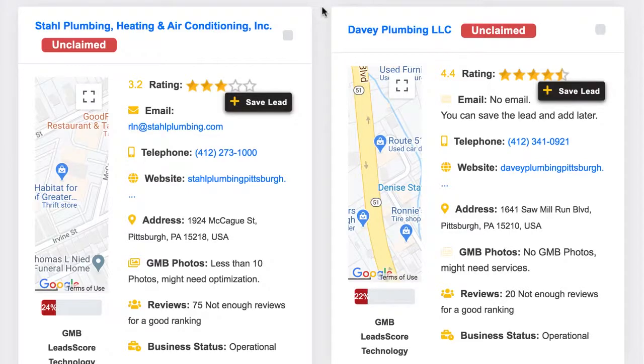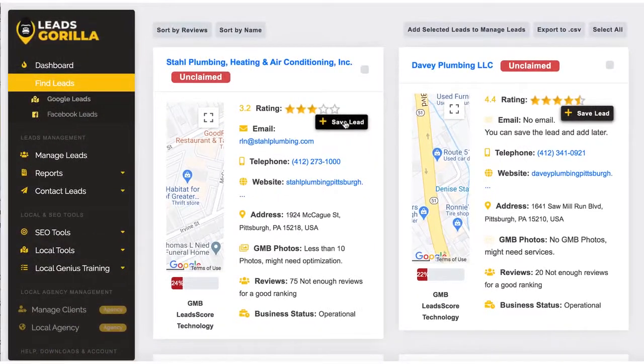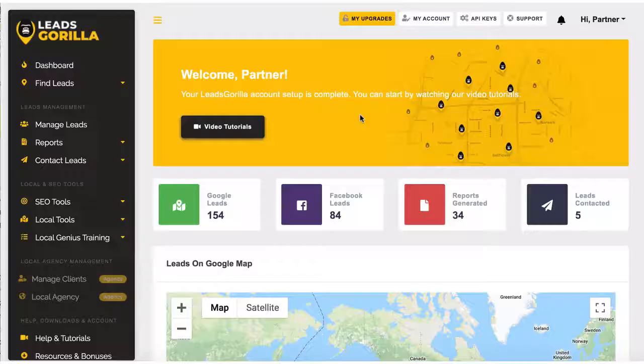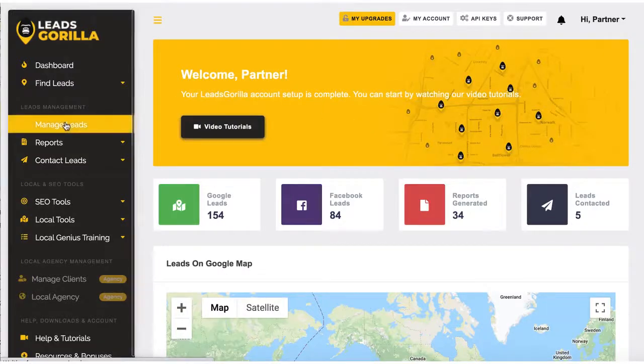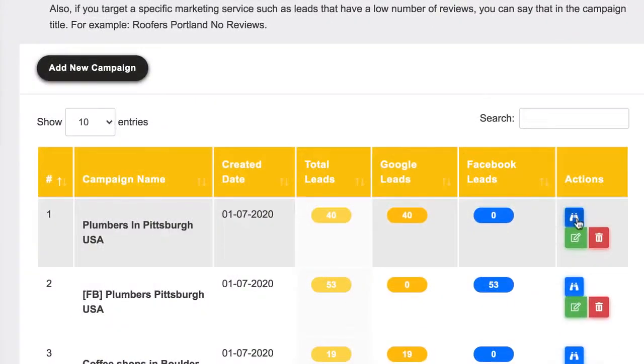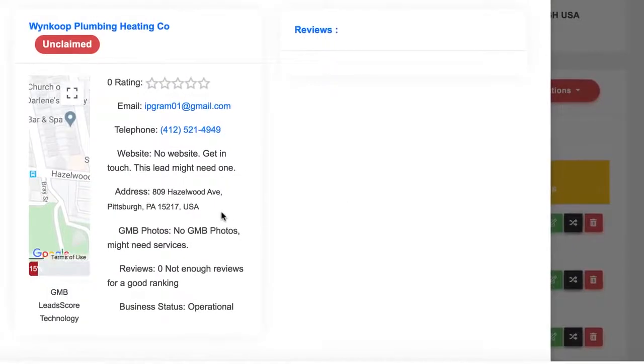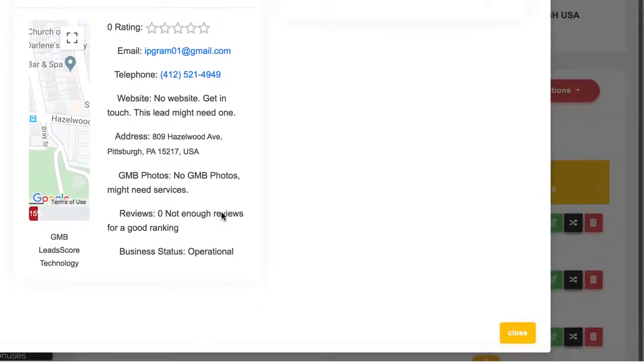Any leads you want the software to reach out to, just select and add them to a campaign. Leads Guerrilla allows you to organize leads you find by different campaigns so everything is perfectly streamlined. Choose an already created campaign, or hit New Campaign to add the leads to it. At any time, you can click Manage Leads to see all your campaigns and view the status of all your leads, including all their important information and whether you've contacted them. Click the binoculars icon to see all the important data about each lead.